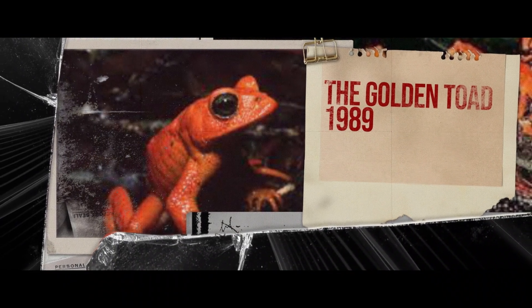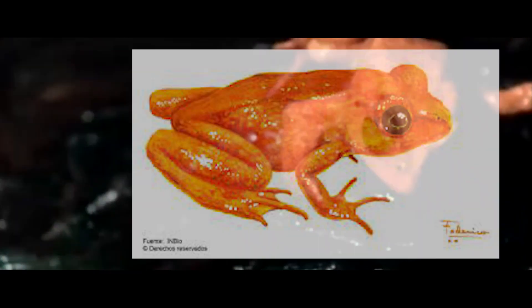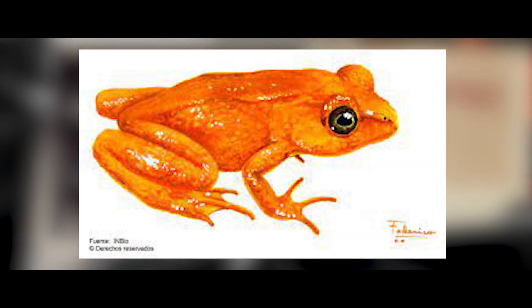Next, we have the Golden Toad. It is an extinct species of true toad that was once abundant in a small high-altitude region. It was endemic to the Elfin Cloud Forest and went extinct in the year 1989.